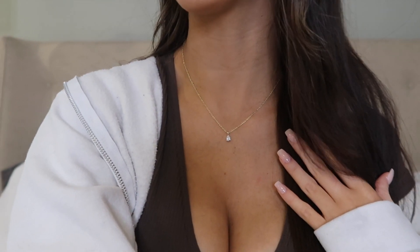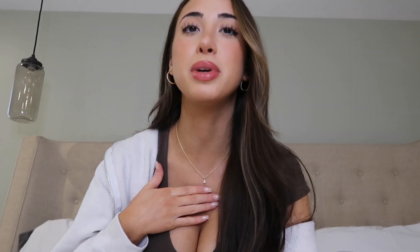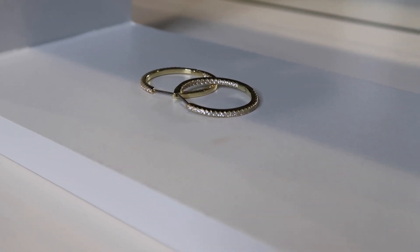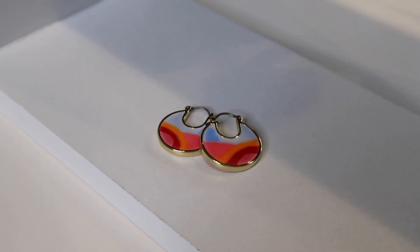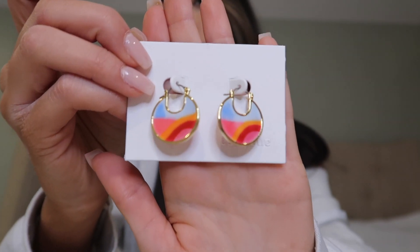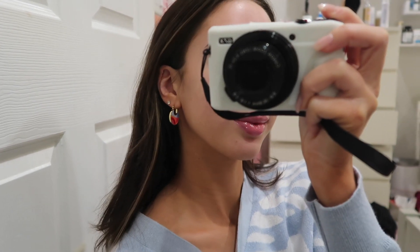First up we have this gorgeous dainty necklace — that is my type of jewelry. It is such good quality and it just goes with everything; you can dress it up or dress it down. I'm also wearing these gorgeous diamond hoops — I've been wearing them every single day. They stay perfectly in my ear, which is a big thing because big hoops tend to fall out, but with these I haven't had an issue.